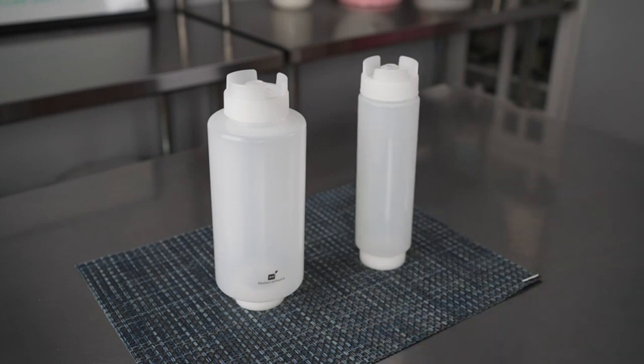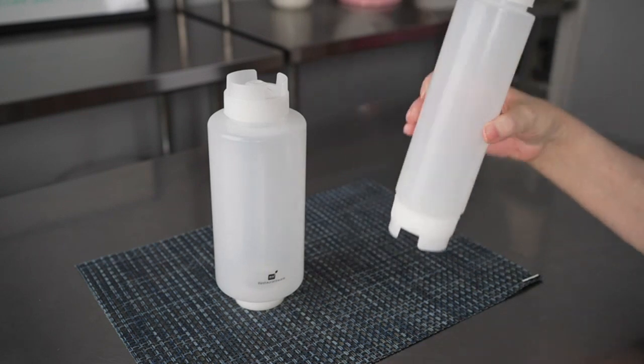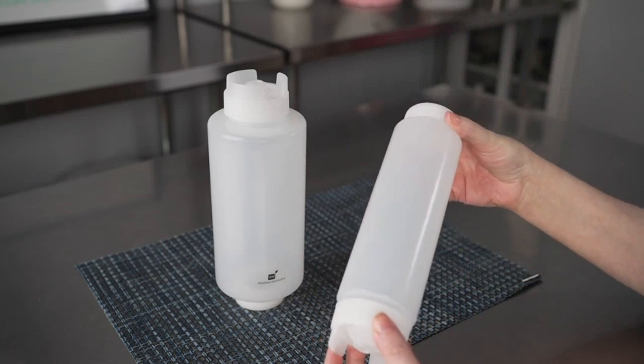The lids fit securely and the refill and dispensing lids make it easy to use. Clean up is a breeze and I'm sure it will last a long time. Highly recommend this product.